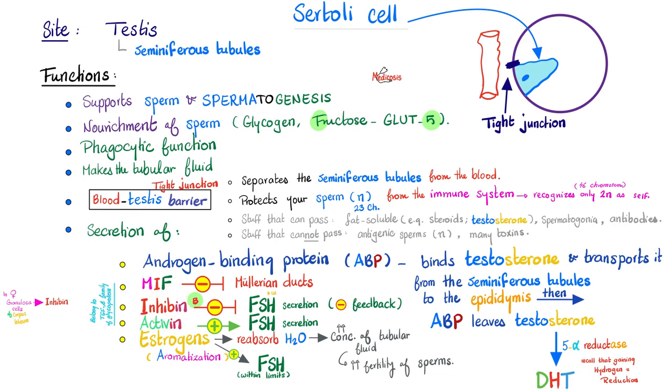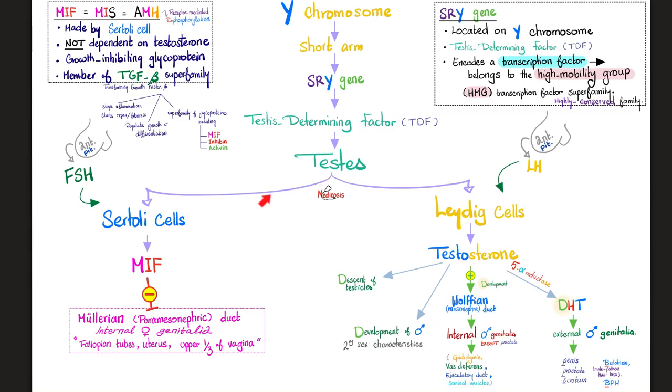Here is a pearl for the pros: MIF, inhibin, and activin all belong to the TGF-beta superfamily of glycoproteins. Sertoli cells respond to FSH — they make Müllerian inhibiting factor, activin, and inhibin, and erect the blood-testis barrier. Leydig cells — with the L — respond to luteinizing hormone — with the L — and make testosterone.